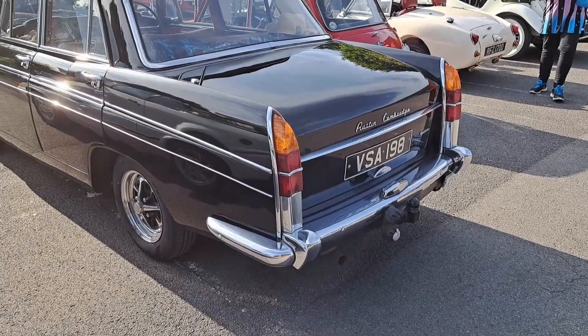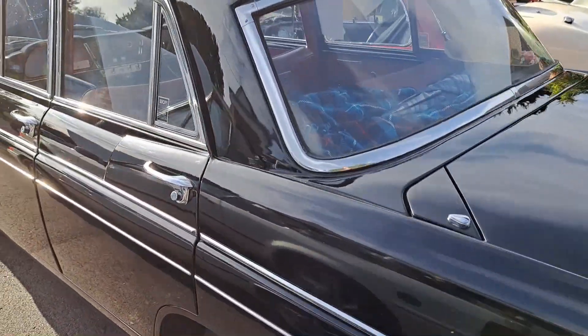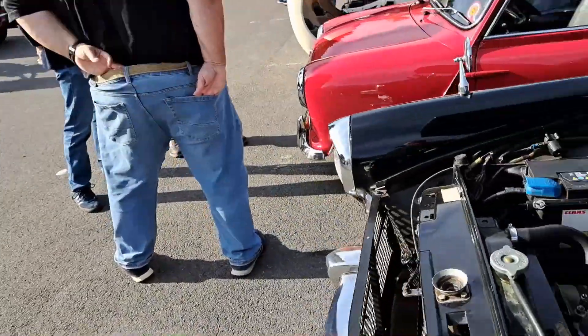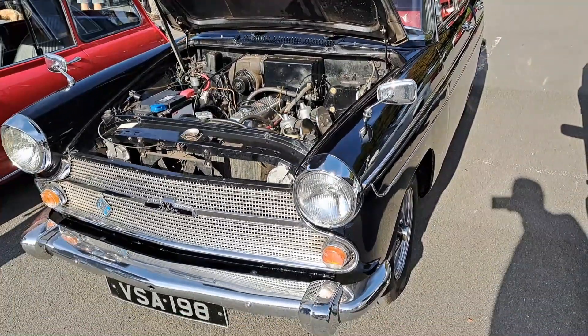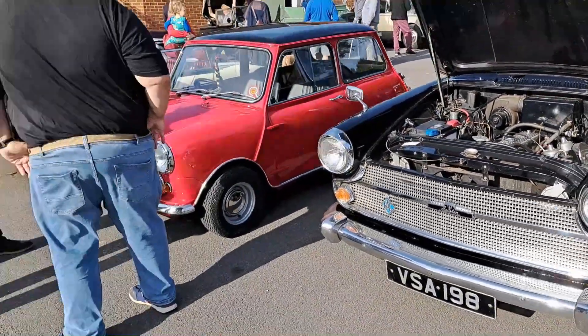It's a Cambridge in the A60 shape. Someone's put some Rostyle wheels on this. That one's had an MGB engine put in, of course, because you can - it's a very easy swap to do. Usually it would have been a 1.6 B Series; it's probably now 1.8, or possibly even larger than that. It's a modified one.